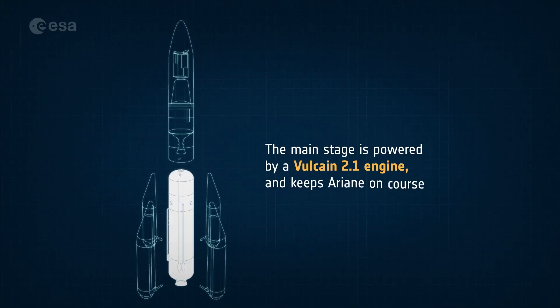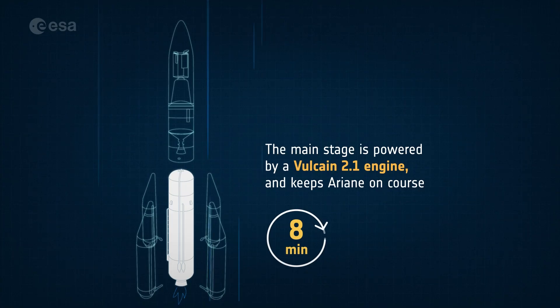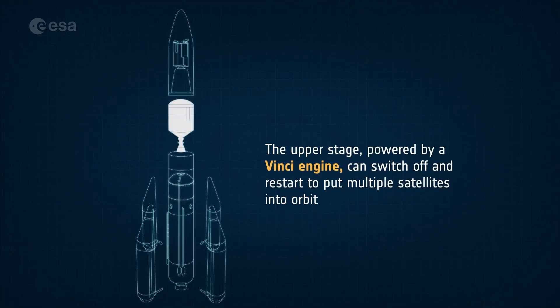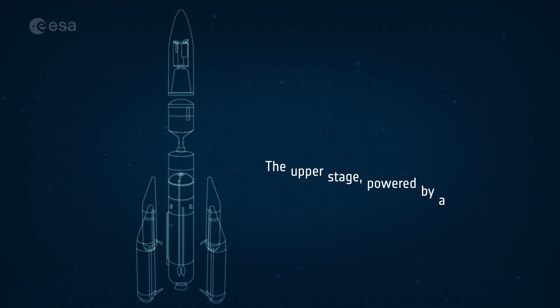The main stage, powered by the mighty Vulcain 2.1 engine, provides part of Ariane 6's thrust. It ignites with the boosters but continues to fire for almost eight minutes until the rocket is out of Earth's atmosphere. The upper stage kicks in next, powered by the restartable Vinci engine. It can fire at will to bring multiple satellites to different orbits, as well as returning to Earth for safe disposal, minimizing space debris.